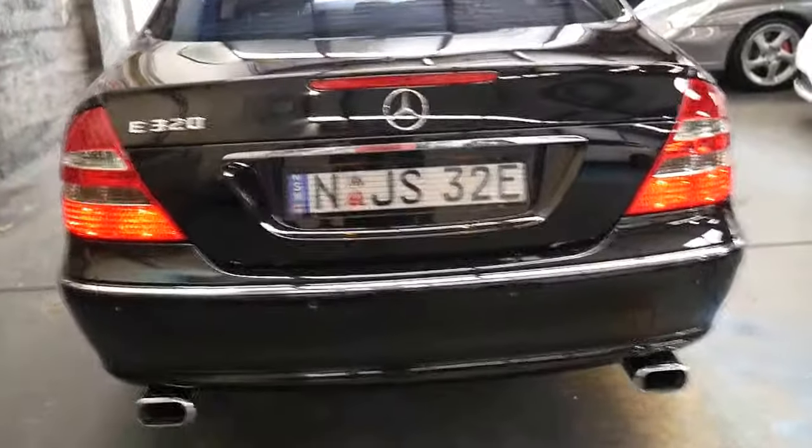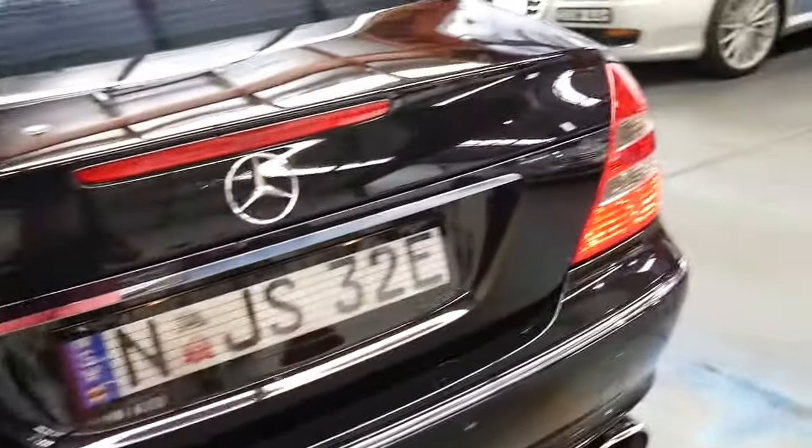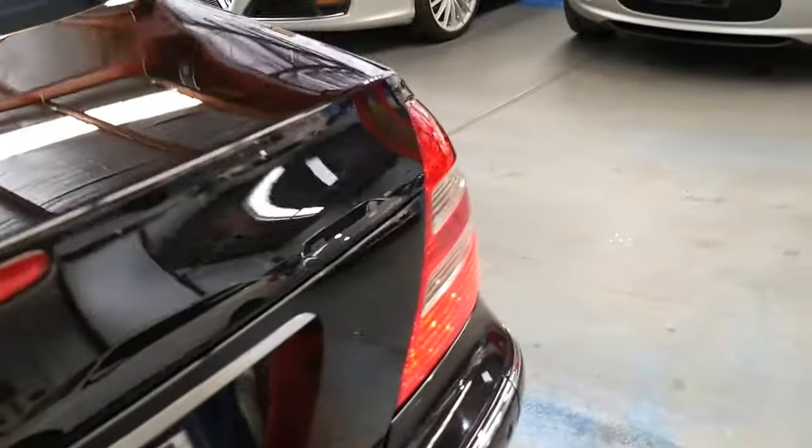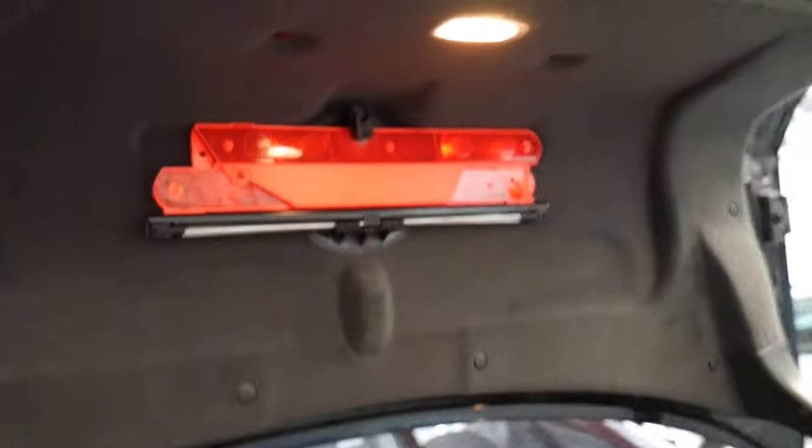It's got a very good logbook and two remote keys. It's got the nice big European plates which look fantastic. It's never been smoked in, hasn't had pets in it or anything like that. It's even got a good quality battery. There's a full-size spare, and all the tools in the back including the jack, Phillips head screwdriver, and even your warning triangle.